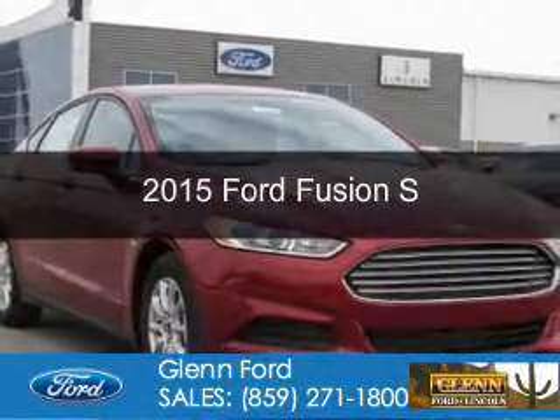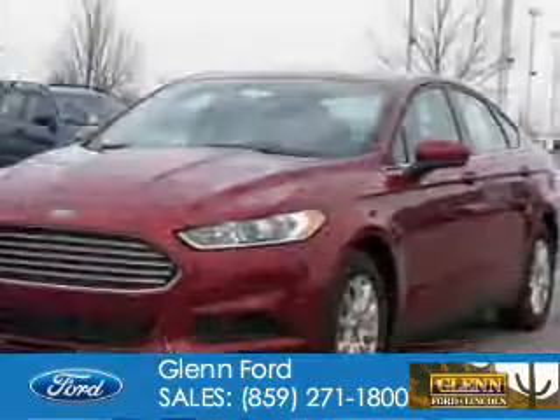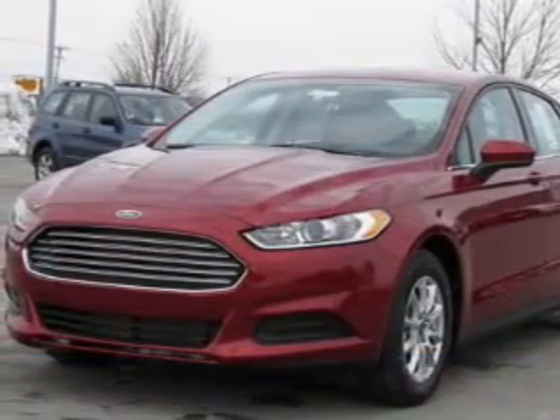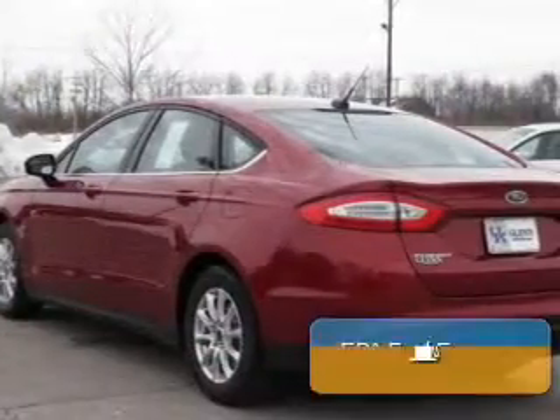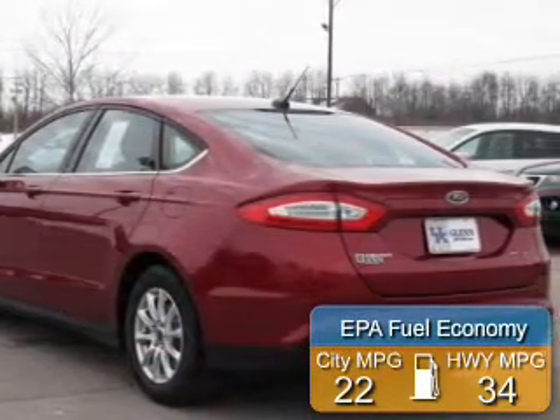This is a new 2015 Ford Fusion. It's powered by front-wheel drive, a 2.5-liter, four-cylinder engine, and a six-speed automatic transmission. Great fuel efficiency saves you money by requiring fewer trips to the gas station.